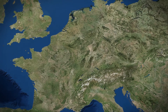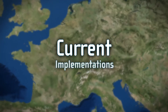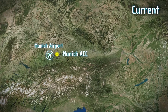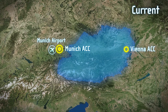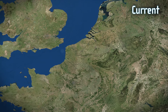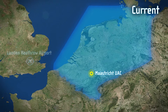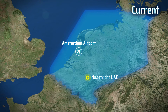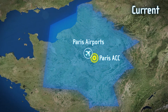The implementation of Extended Arrival Management is being carried out in phases. The first initial implementations are already in place: flights to Munich airport controlled by Vienna Area Control Centre ACC; flights under the control of the FABEC Upper Area Control Centres UAC in Maastricht and Reims heading to London Heathrow; flights to Amsterdam airport descending from the airspace of Maastricht UAC; and flights controlled by Paris ACC to Paris airports.